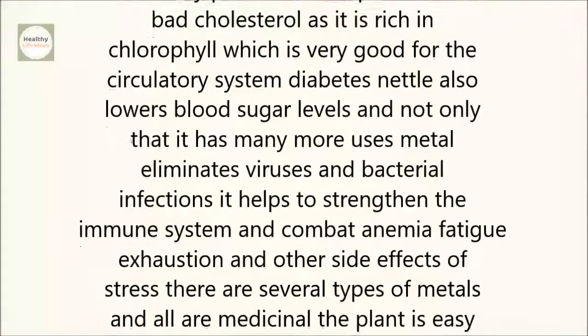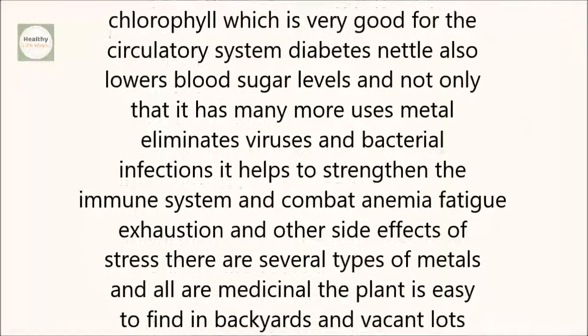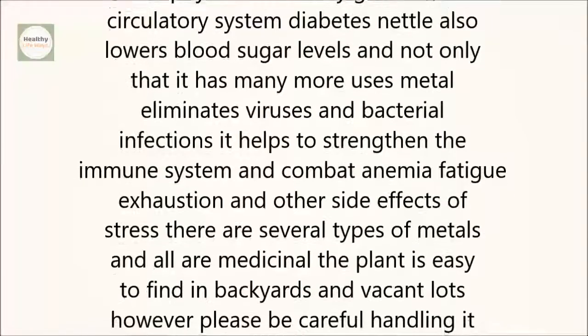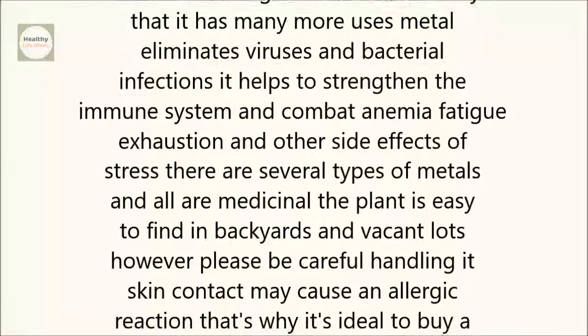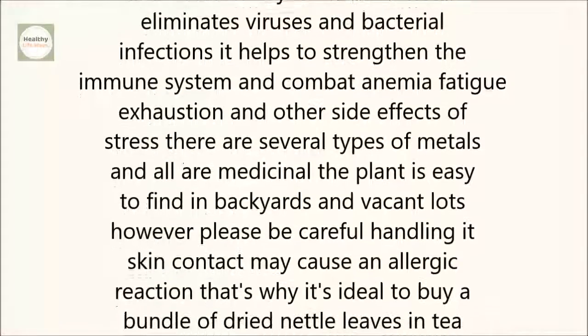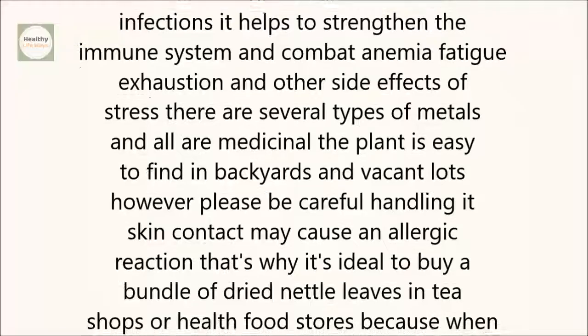And not only that, it has many more uses. Nettle eliminates viruses and bacterial infections. It helps to strengthen the immune system and combat anemia, fatigue, exhaustion, and other side effects of stress.